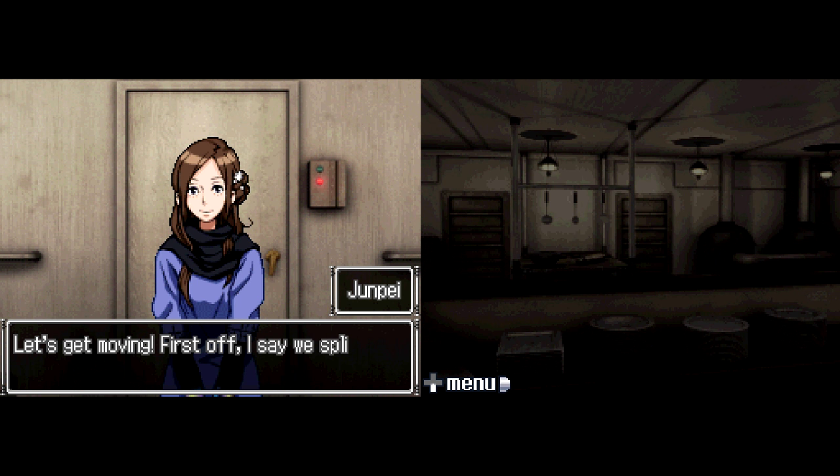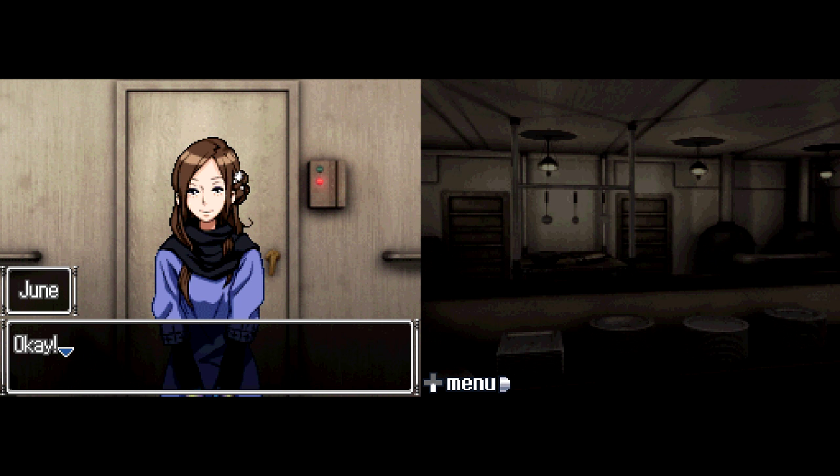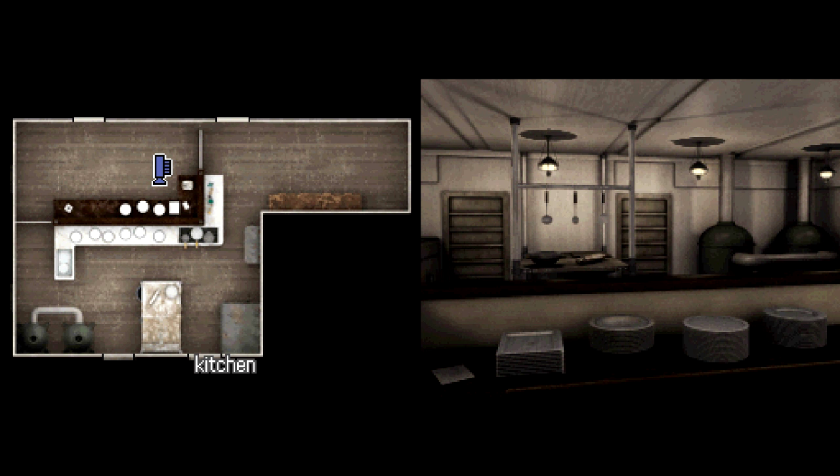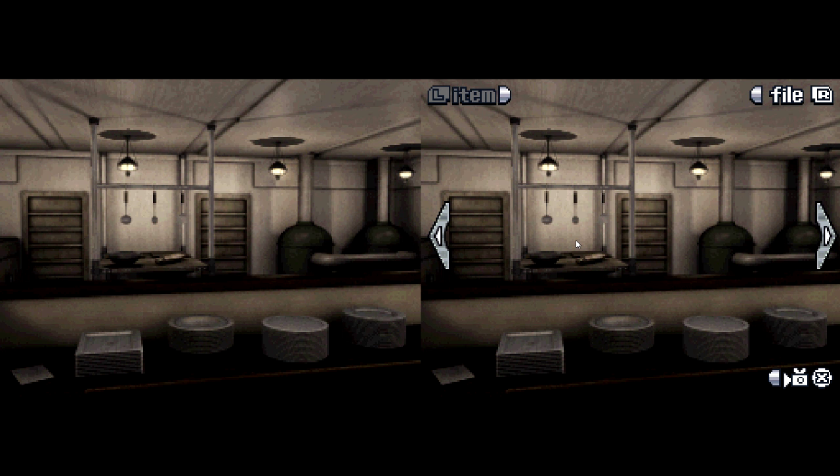'Okay gang, let's split up!' 'Take it easy, Fred.' We had a Scooby-Doo reference and a Zelda reference within a minute of each other — this game is going wild with references. Fooled ya! There are actually two puzzles behind this door. Welcome to the kitchen! I won't spoil what the puzzle's about until we find it.